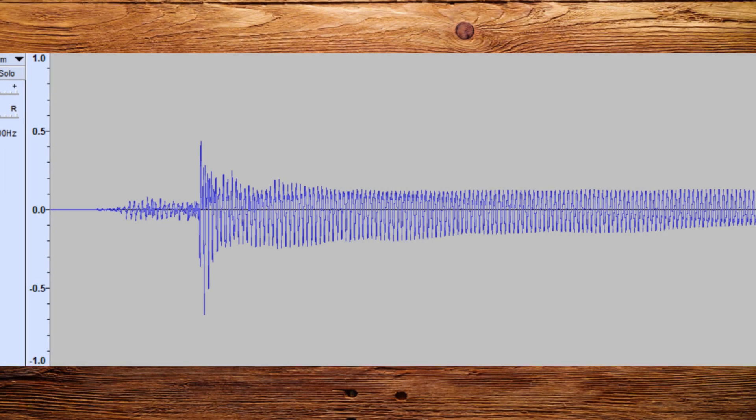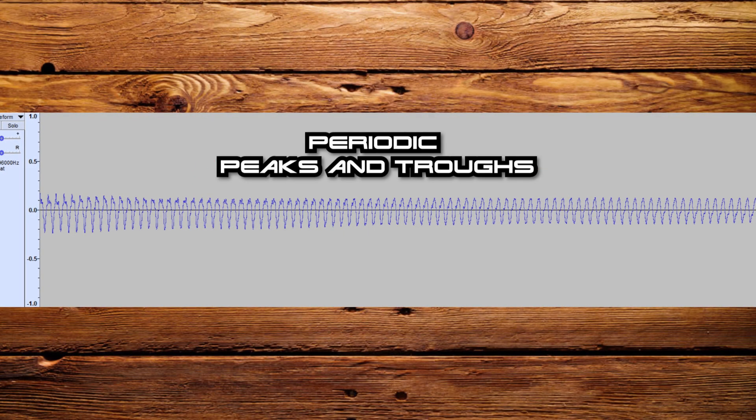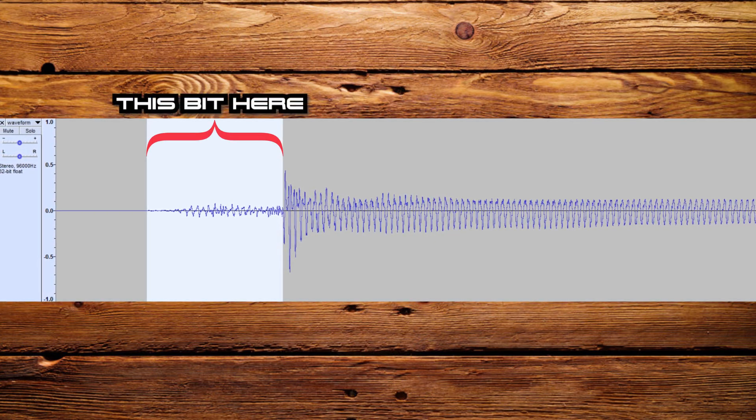The note produced by an instrument can be represented as a waveform. This waveform is pretty consistent over its duration. As you can see here, the waveform is pretty uniform along its entire course, except for a short time at the very beginning of the waveform. This short period is called the transient.